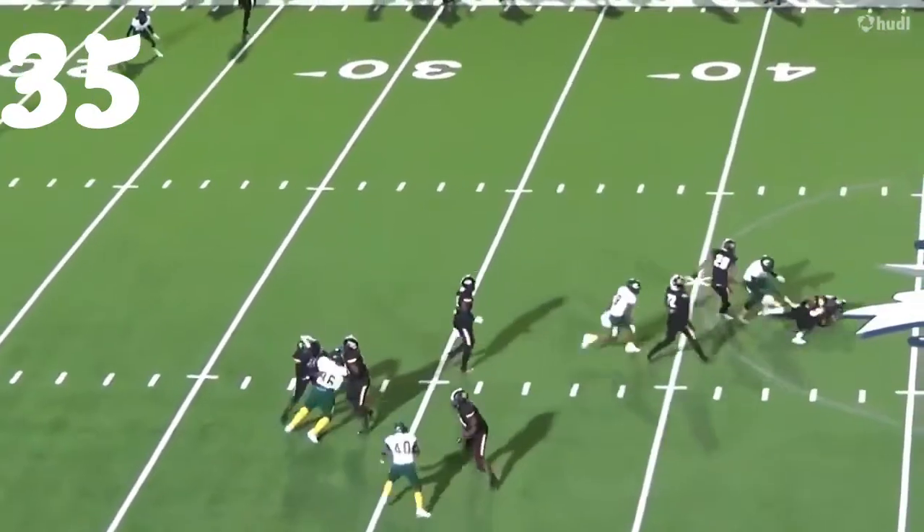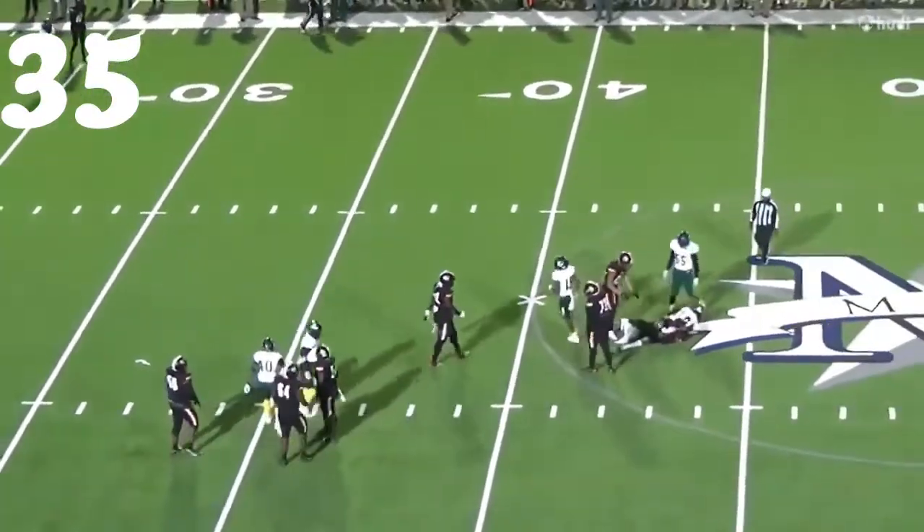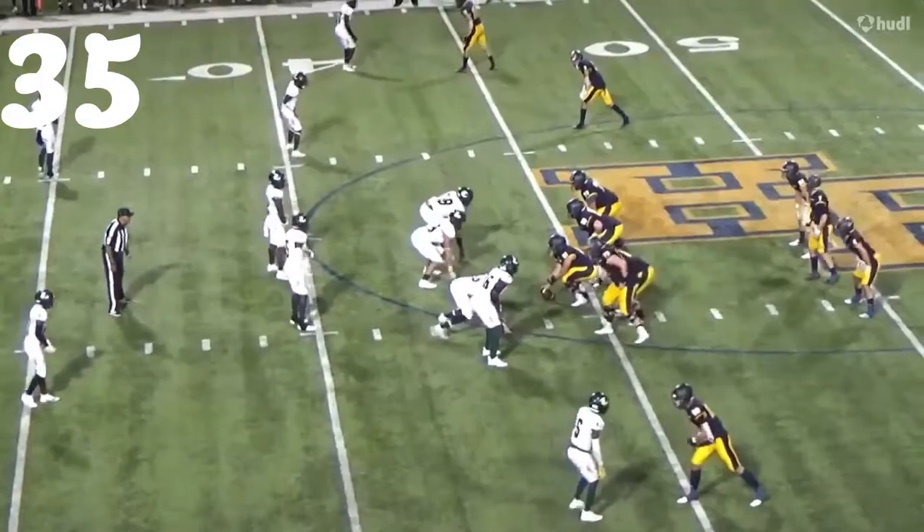Number 35, Boone again — great job running the quarterback down. Big-time sack there against Lancaster.